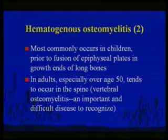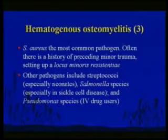Most commonly affects children and young people prior to the fusion of the epiphyseal plates. Adults tend to get hematogenous osteomyelitis in the spine — vertebral osteomyelitis — which has been called an internist's disease because it's tough to recognize. It presents as localized back pain; imaging tests have made the diagnosis easier. Staph would be the most common cause. Other pathogens: strep especially in neonates, salmonella in sickle cell disease, and pseudomonas in IV drug users.